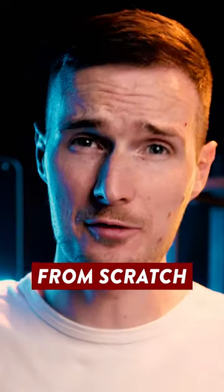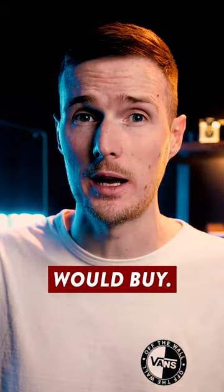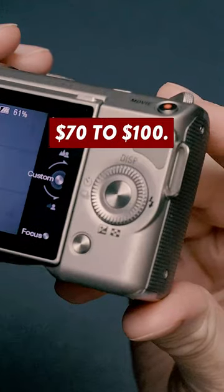If I had to start my photography career today from scratch and I only had $250 to do it with, then this is what I would buy. Starting with the camera, this is the Sony NEX5, and second hand you can pick one of these up for about $70 to $100.